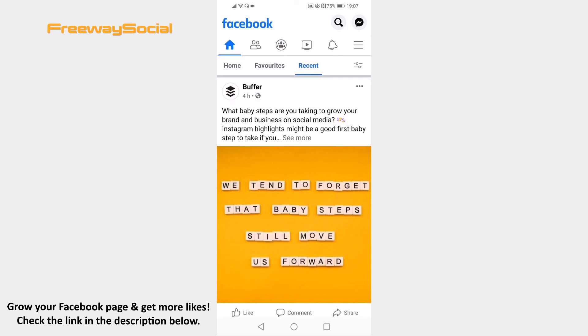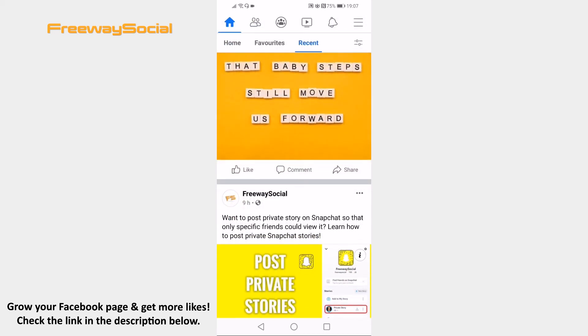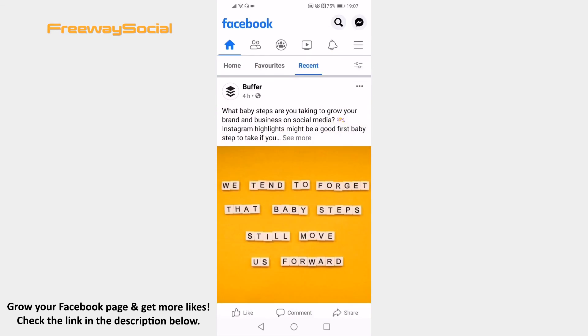That's how it's done. I hope this guide was helpful and you were able to filter Facebook feed to see the newest posts. Don't forget to like this video and visit us at FreewaySocial.com.